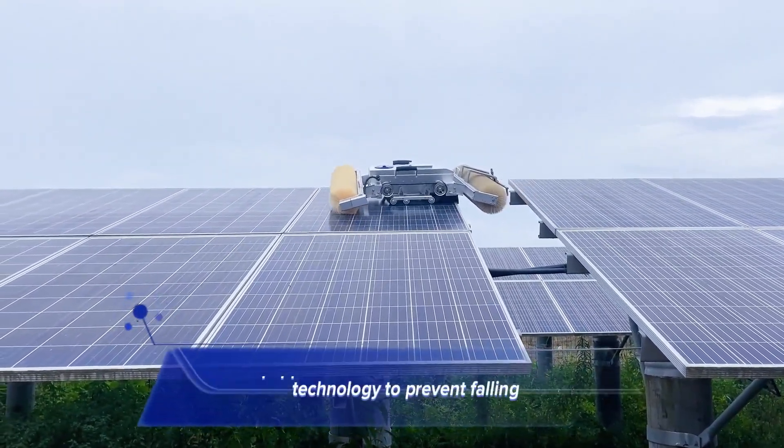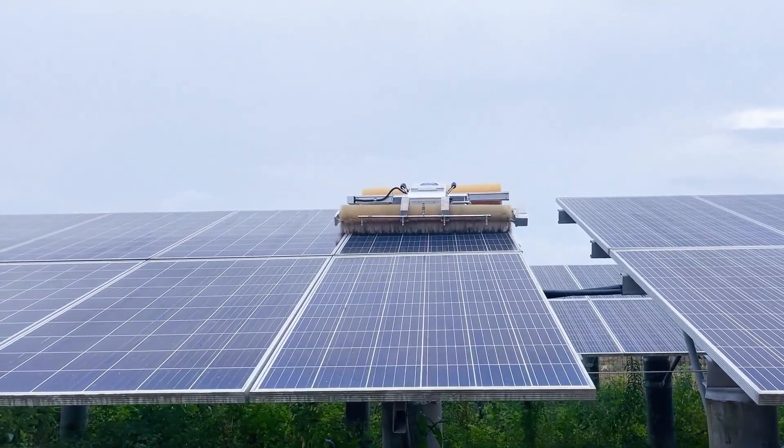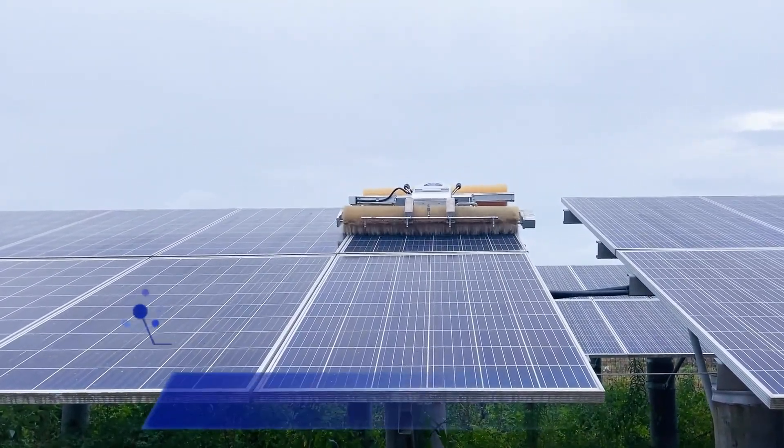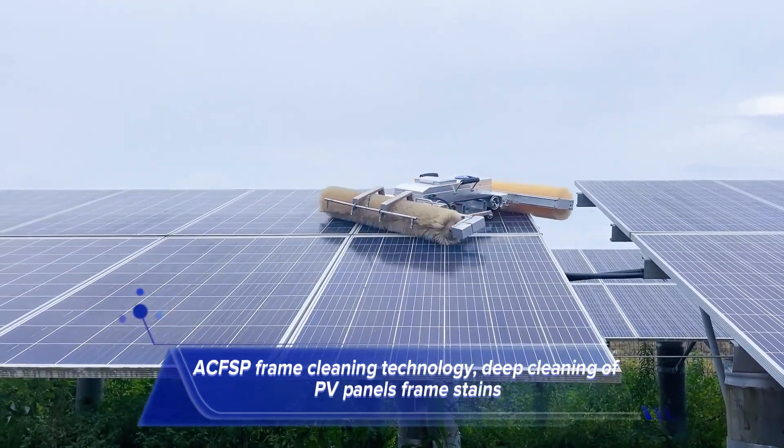We equipped FicCleaner with ultrasonic sensor technology to prevent falling. ACF-SP frame cleaning technology enables deep cleaning of PV panel frame stains.